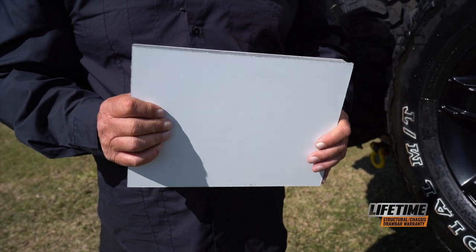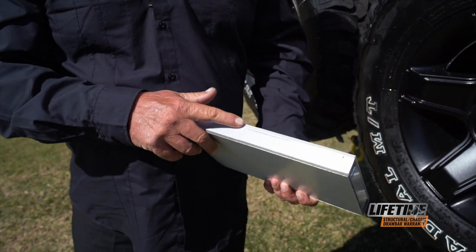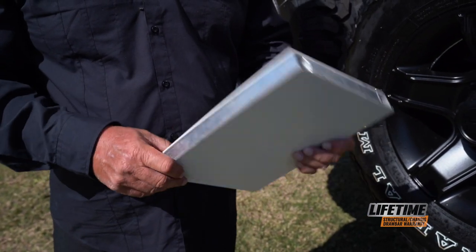This is cutting-edge technology used in bullet trains, buses and trucks. Extremely strong, there's nothing to rot and it will last a lifetime.